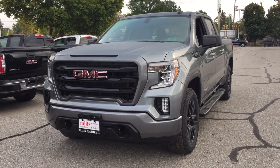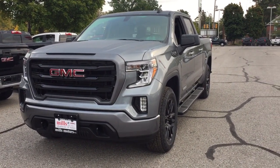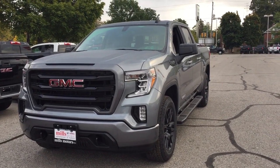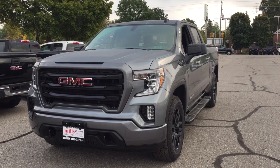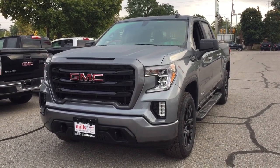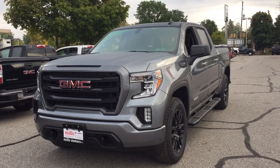Hey, it's a great day at Mules Motors, 240 Bond Street East in Oshawa. This is the 2020 GMC Sierra 1500 4WD Crew Cab — it is the Elevation Edition, and you have the X31 off-road package here as well, with the 5.3L V8 engine.